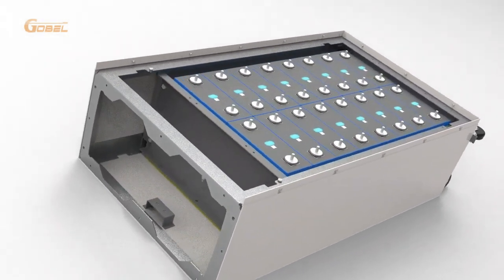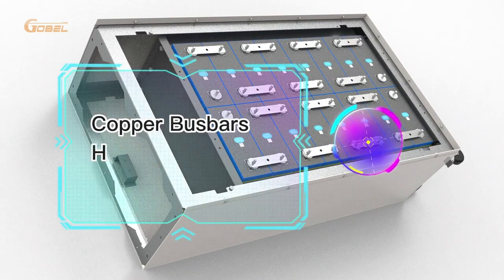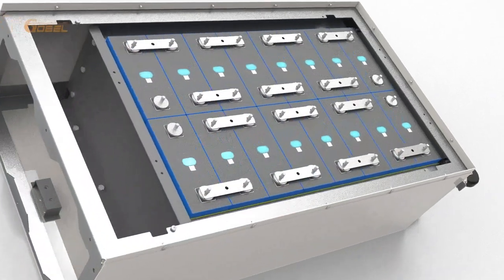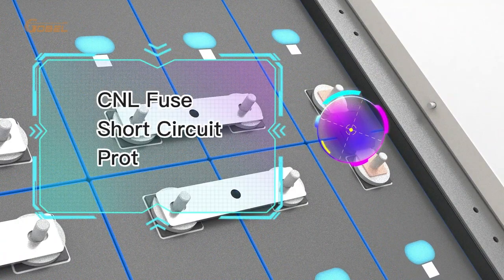This battery is also designed for efficiency and ease of use. The battery cells are connected in series by copper bus bars, which have high conductivity and are screwed onto the cells for easy replacement. In addition, two cells are connected in series by a fuse, providing short circuit protection.